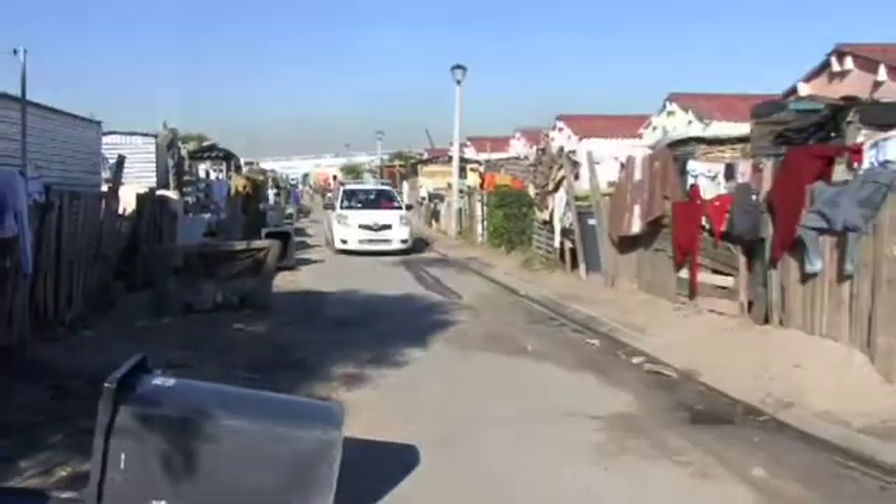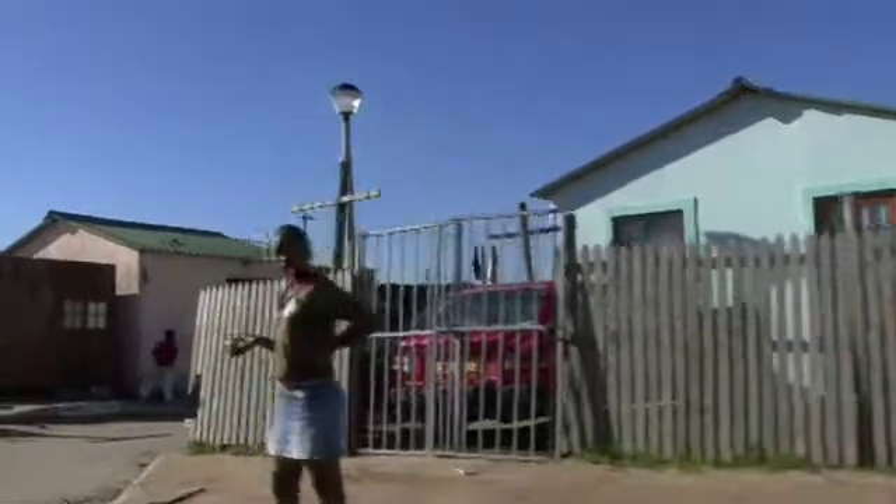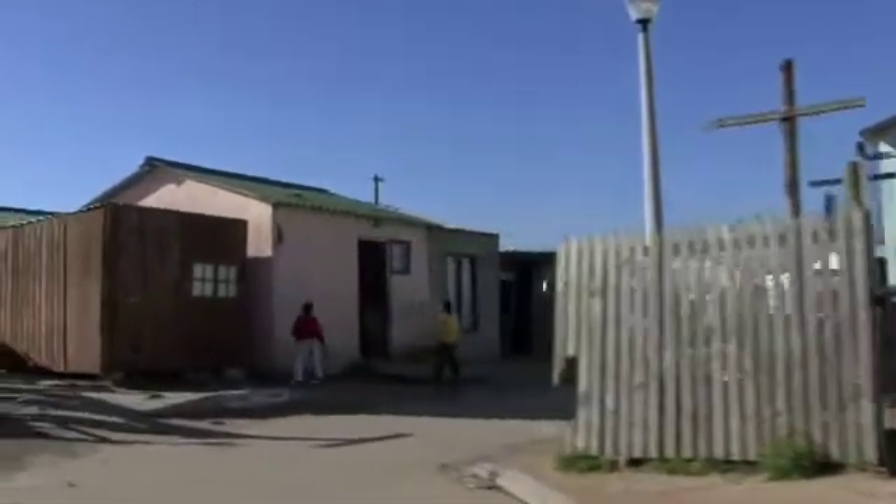In Sub-Saharan Africa, access to grid electricity is only available to about 30% of the population. So we're looking at 70% with no, or very erratic or minimal access to AC power, to grid electricity.